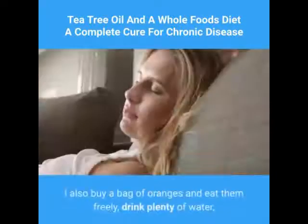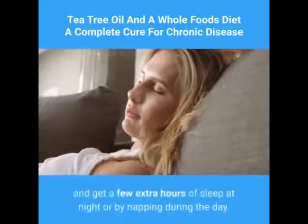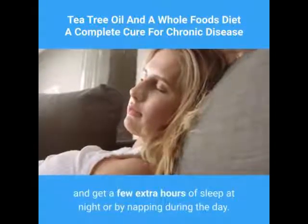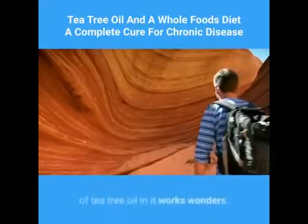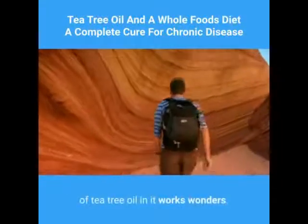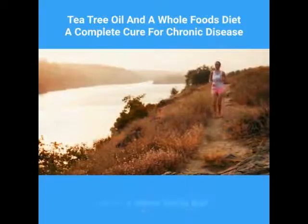I also buy a bag of oranges and eat them freely, drink plenty of water, and get a few extra hours of sleep at night or by napping during the day. A steamy hot bath with a few drops of tea tree oil in it works wonders. These things usually return me to good health.